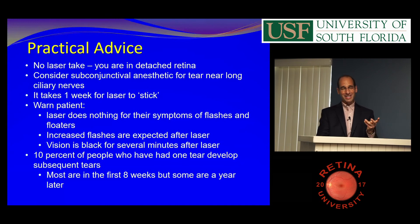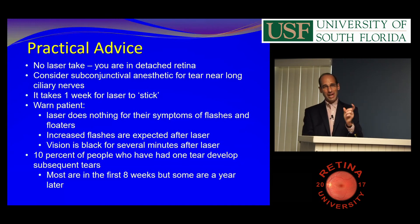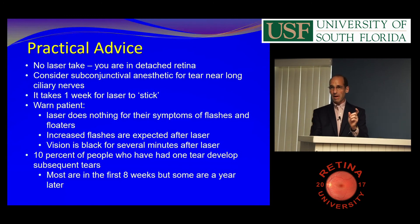Another thing to tell people when you laser them for anything is that their vision is going to be black for about five minutes after the laser. People are scared of laser and then they sit back and they're blind and think it was the worst decision of their life. Whether it's diabetic laser or a tear, I tell them you're going to have temporary vision loss. I say it might be bad for the rest of the day, because if you say 10 minutes and it goes 15 minutes, they panic.